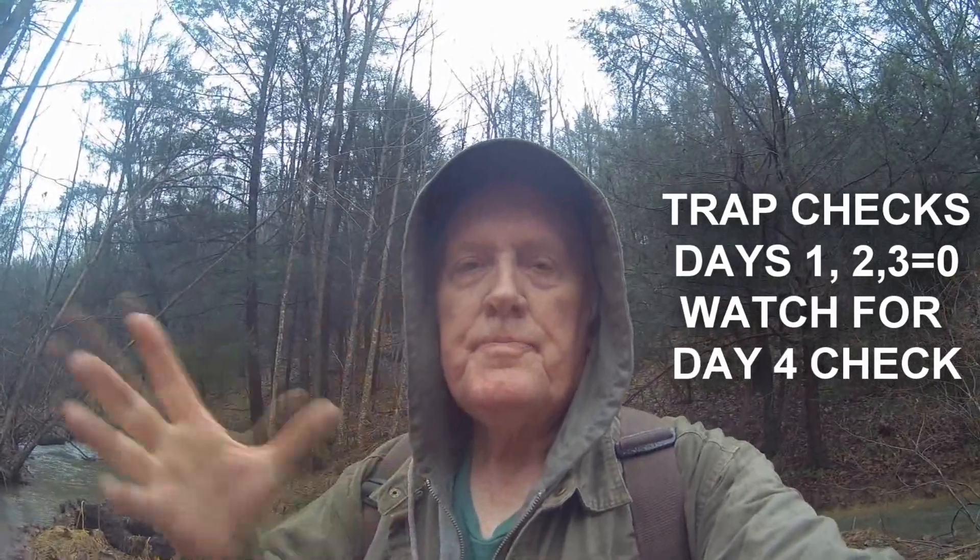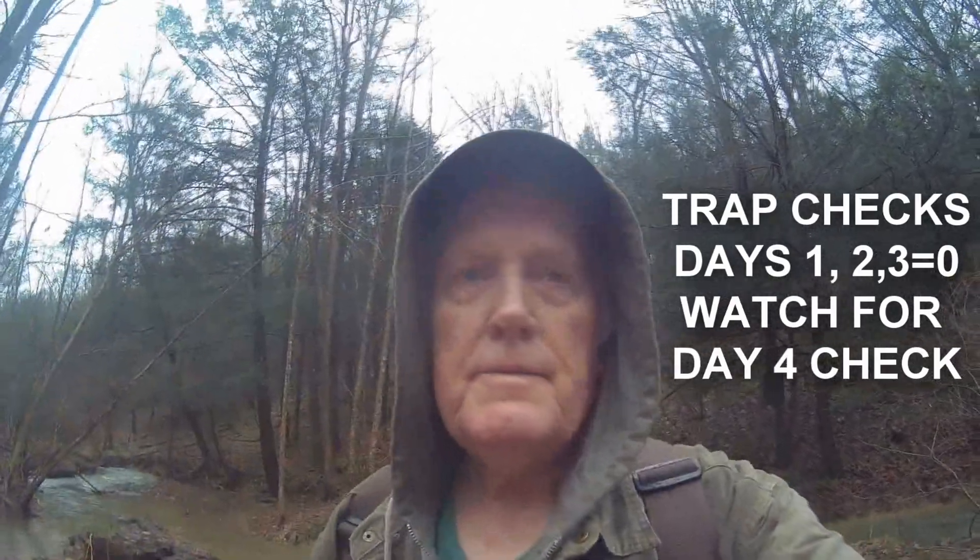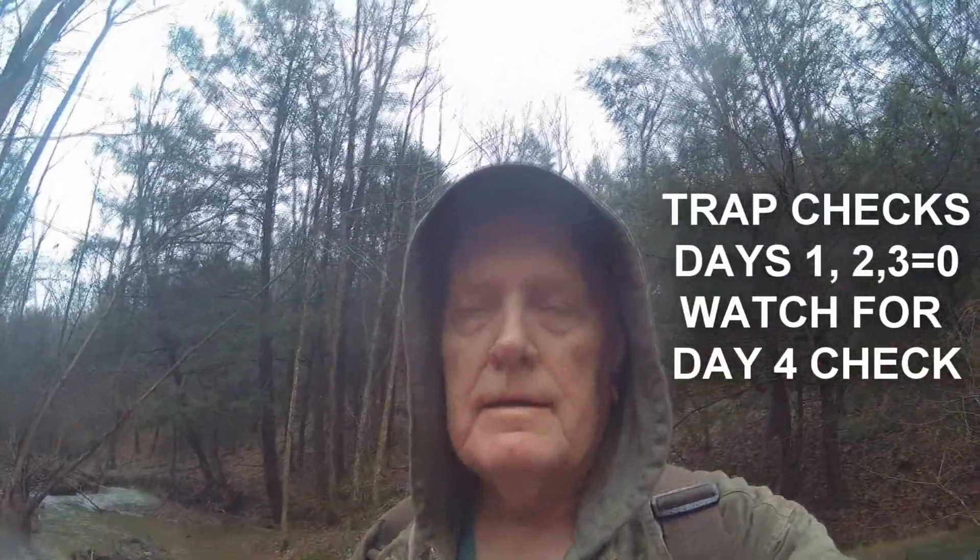Day one check. Zero. Didn't think with the rain and so forth there'd be anything moving. They're probably tucked in. Didn't really expect anything, probably because when the fisher comes back through, hopefully they pick up the smell on one of the sets. That's all we can hope for.